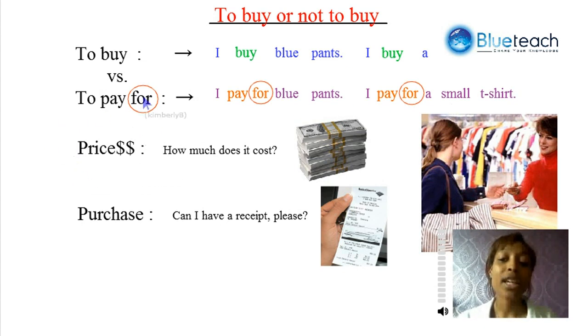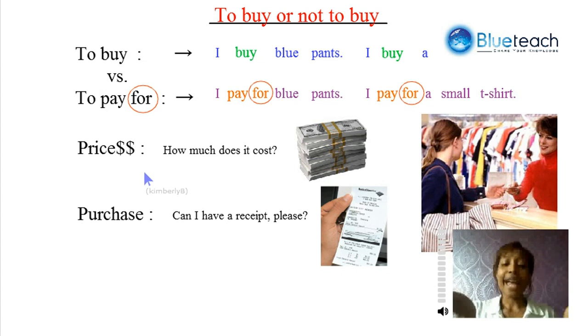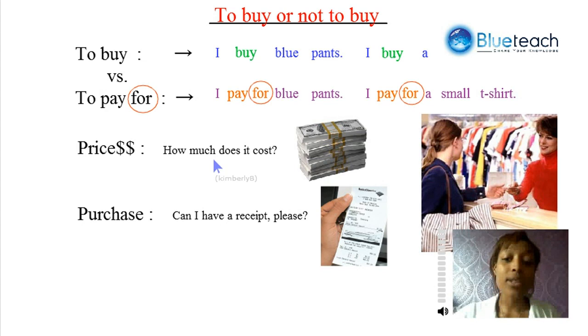When talking about the price, to know how much something costs, you want to ask, 'How much does it cost?' to know the price of the item you're buying. And to be sure that you have proof of your purchase, you need to ask for the receipt: 'Can I have the receipt, please?'